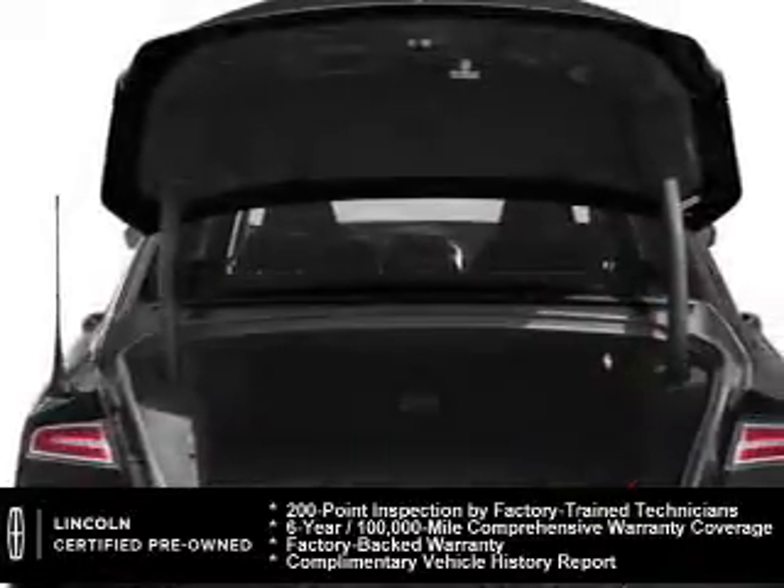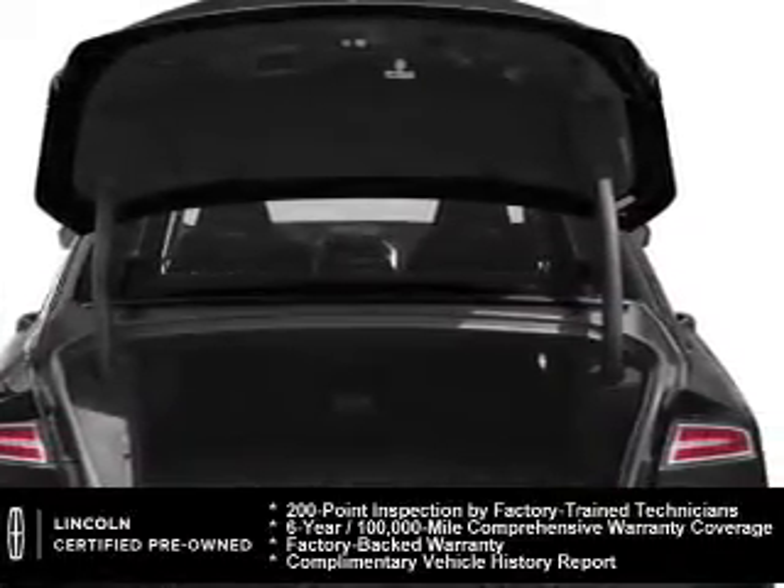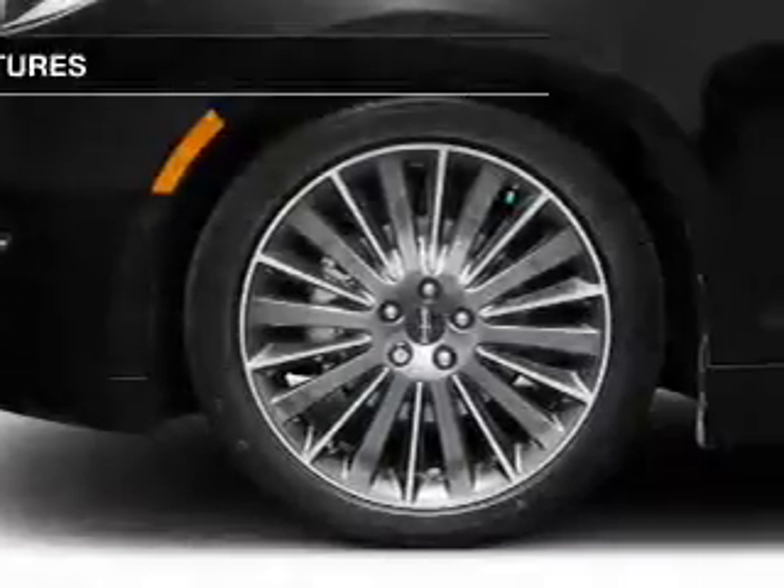24-hour roadside assistance, and a 6-year, 100,000-mile comprehensive limited warranty coverage on more than 500 components.